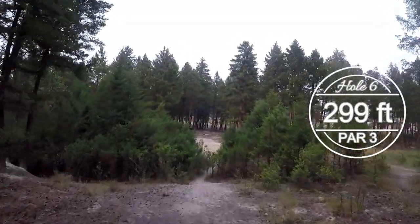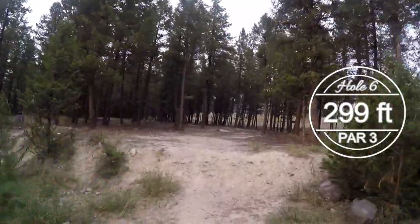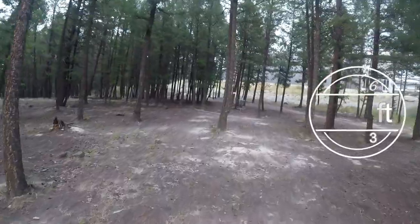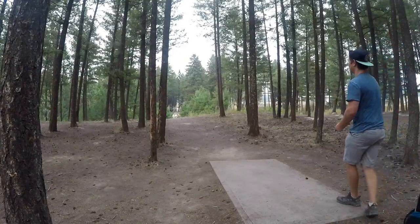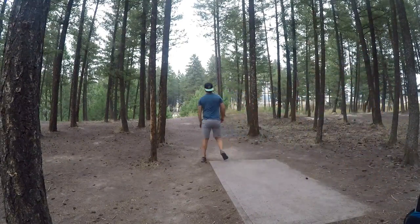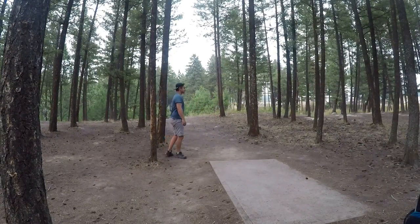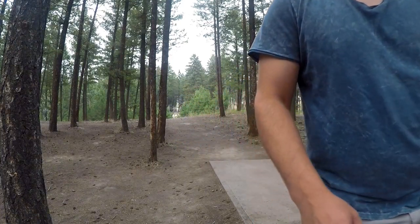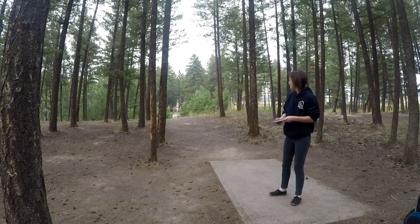Hole six, 299, par 3. Go over these short shrubby trees and then into this opening, pushing it back slightly to the right from the tee. Usually I throw a putter, sometimes I'll throw a midrange like a Theory or a Comet — here I'm throwing a Comet. I get it a little too high but still get the nice turn I wanted out of it. That usually would carry probably 60-plus feet behind the basket and you're in a really bad spot. Luckily I actually happened to hit the two trees right behind the basket and drop beside it.